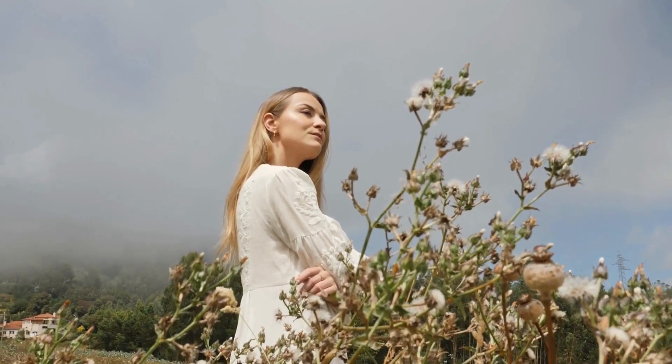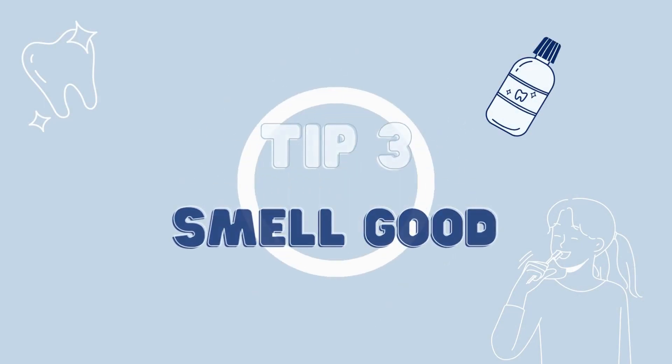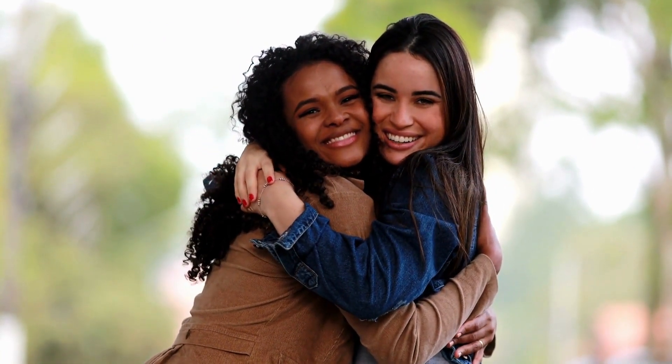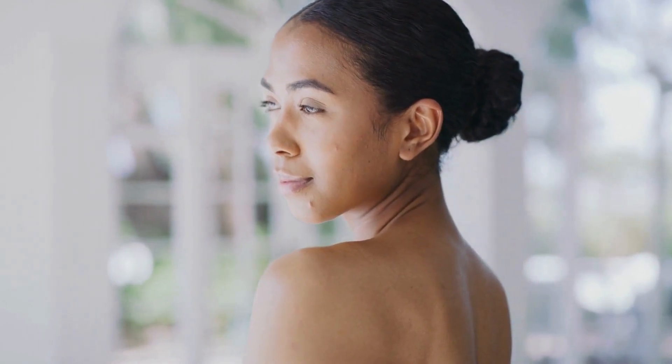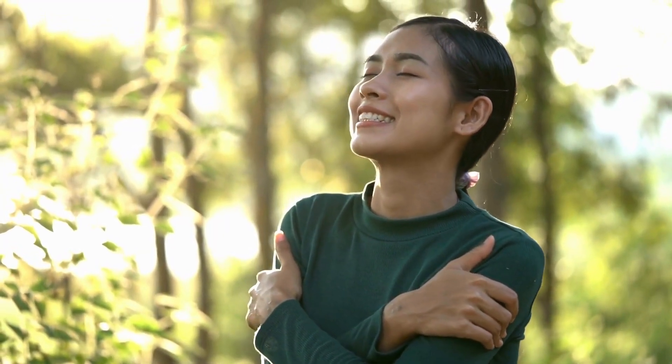Are you ready to level up your scent game? Tip number three is all about smelling delicious. There's almost no compliment like being told you smell amazing as you walk by or give someone a hug. It's a true signal that you take extra care of yourself. And the good news is, there are so many options for achieving this.